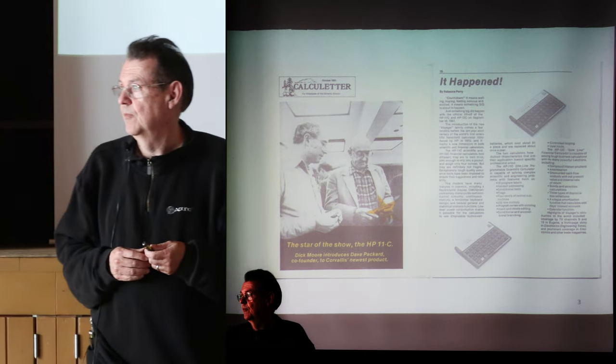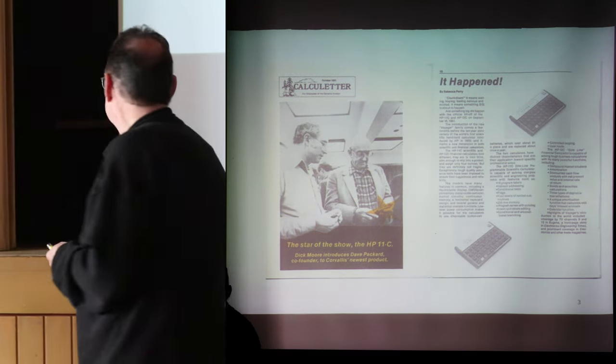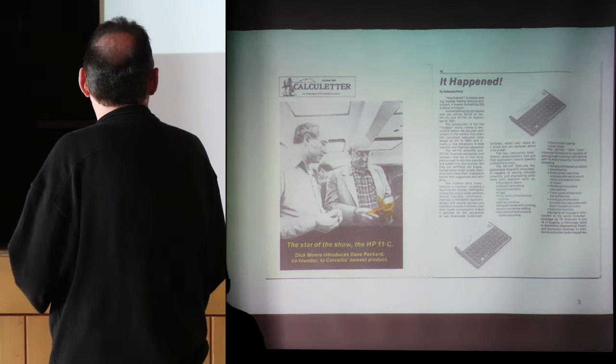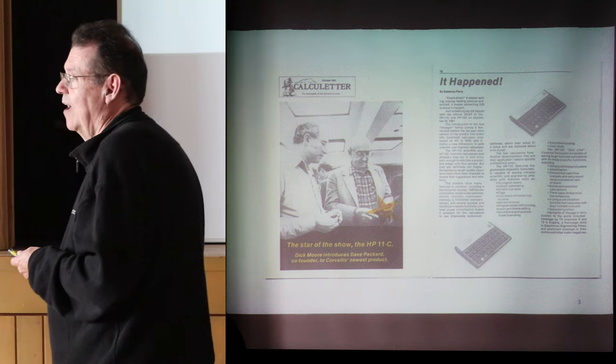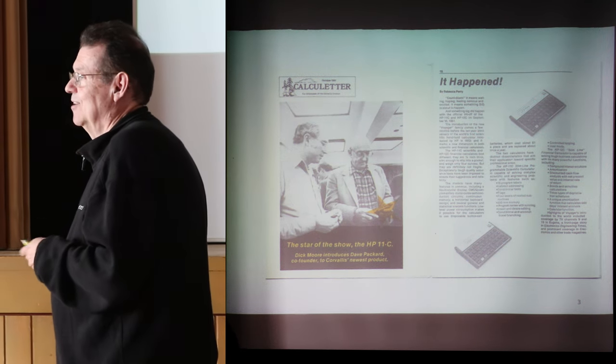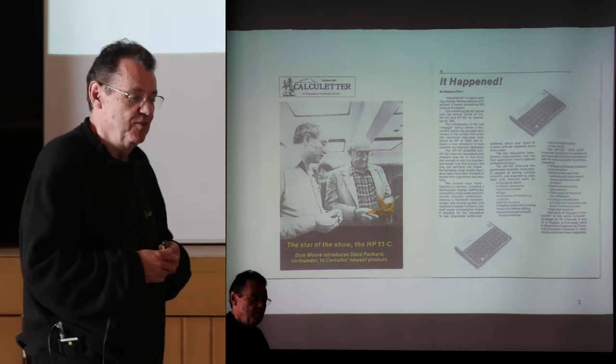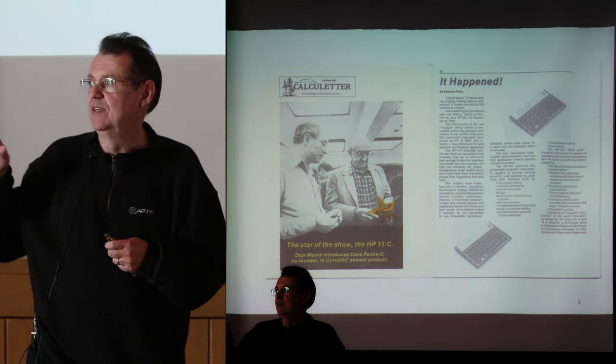An audience member asks: between 11 and C there's a little dash — is that just a typo on the cap, or was there originally an intention to put the hyphen there? The answer: it's a newsletter. There was no product that was 11-C.